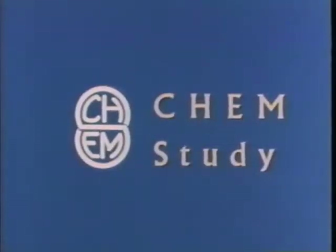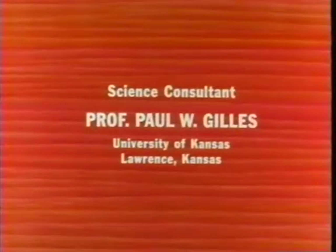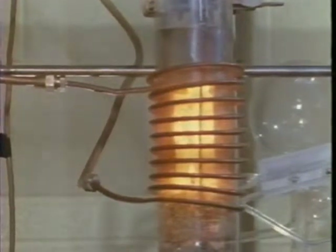This is a production of the Chemical Education Material Study. This is a high-temperature laboratory where researchers study the chemical properties of substances from 1,000 to 2,000 degrees Celsius, which is 1,300 to 2,300 Kelvin. Let's look at some simple substances that remain solid above 1,000 degrees Celsius, also called centigrade.